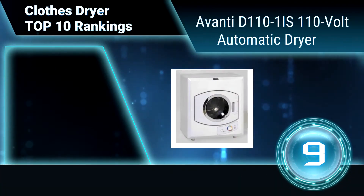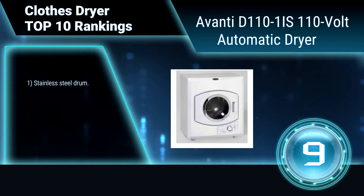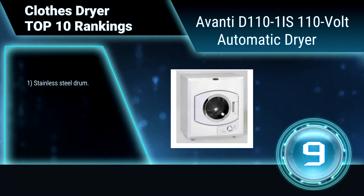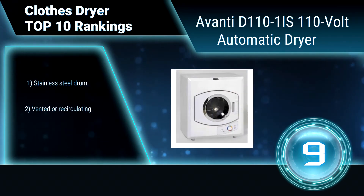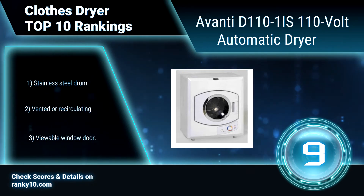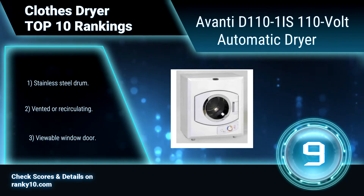Ranking number 9: Avanti D110-1IS 110-Volt Automatic Dryer. This Avanti 110-Volt Automatic Dryer features a compact design for apartments, dormitories, or recreational vehicles. It can be wall-mounted or free-standing. It is very lightweight, which makes it very portable. Features include a stainless steel drum, vented or recirculating operation, and a viewable window door.